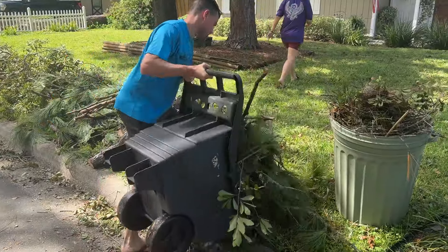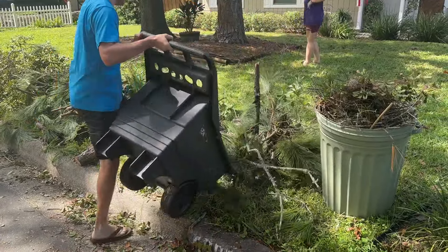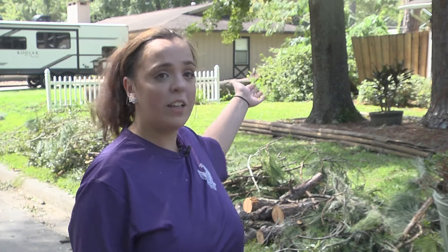Other residents are taking matters into their own hands, just trying to make everything look normal again — picking up all the limbs and things like that. We do have a tree fall and our fence come down with it, so that's probably our next step.